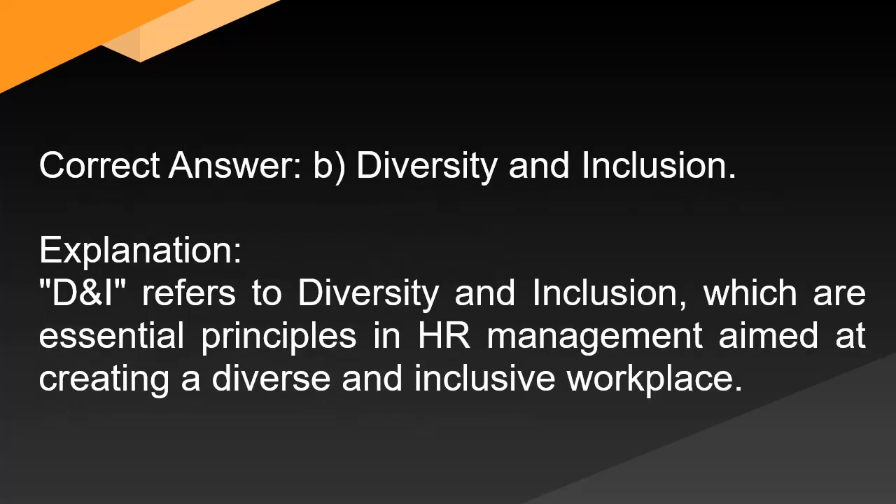Correct answer: B. Diversity and inclusion. Explanation: D&I refers to diversity and inclusion, which are essential principles in HR management aimed at creating a diverse and inclusive workplace.